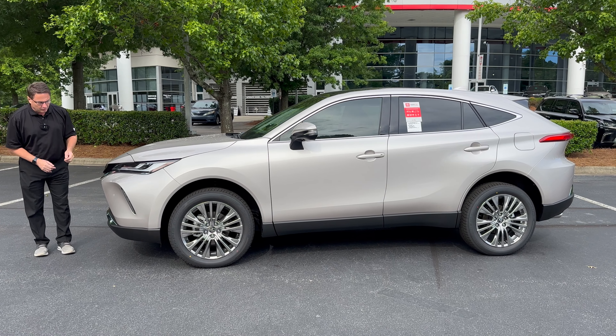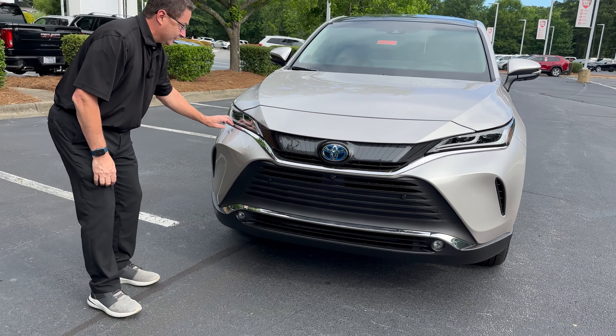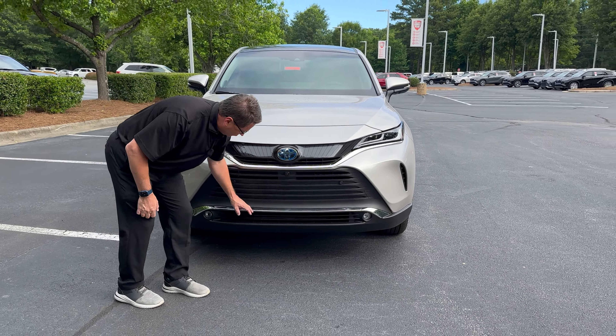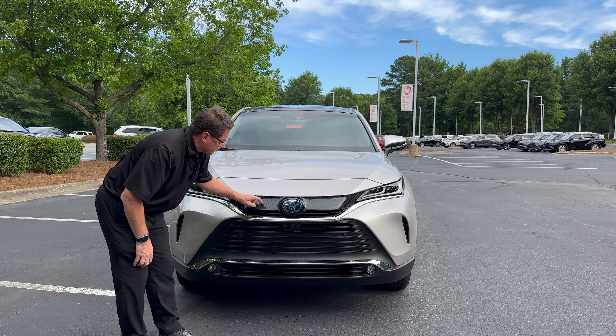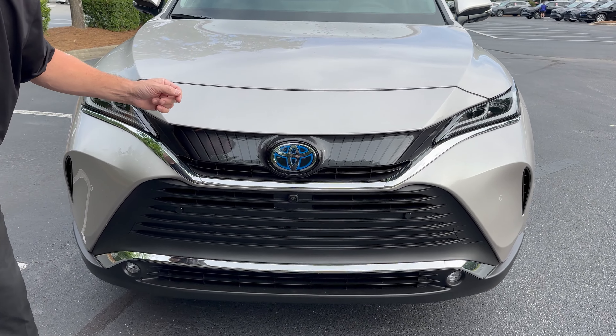It has LED headlights here — they swoop across this way. Headlights, daytime running lights, and fog lights are down here too. Look at the chrome trim on this front end — it's one of a kind. Chrome trim up top, chrome trim down below. We've got some matte black here, and look at these vertical lines — very unusual. That's the only one in the Toyota lineup that has it.